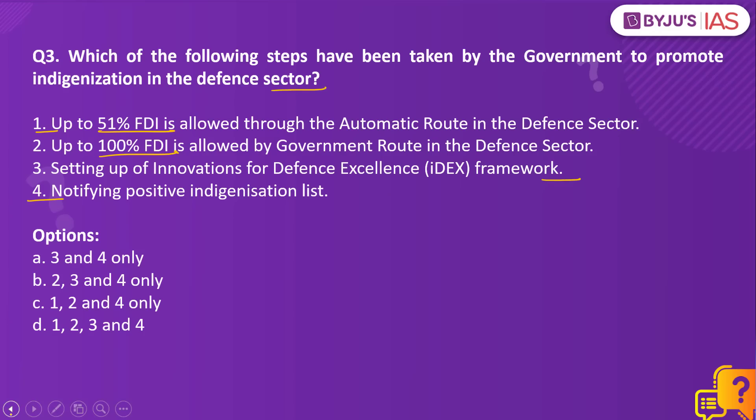The central government has increased the FDI limit in the defense sector to 74% under the automatic route and 100% under the government route. Under the automatic route, the foreign investor or the Indian company does not require any approval from the Government of India for investment. By allowing higher FDI in the defense sector, global companies with high-end technologies can be encouraged to set up manufacturing bases in India in collaboration with Indian companies, creating employment and increasing domestic production.